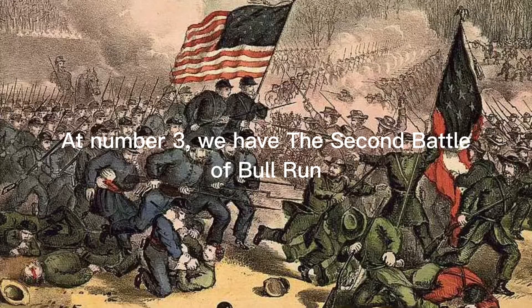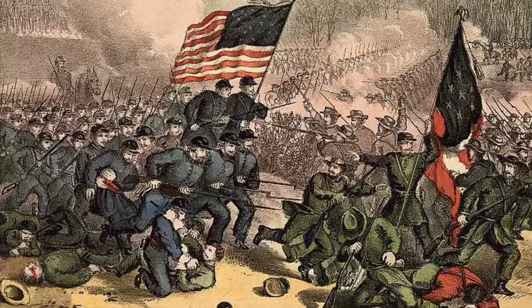At number 3, we have the Second Battle of Bull Run. The initial confrontation pitted Lee against a separate army headed by Union General John Pope, who brought a harsher type of war to Virginia. He threatened to execute guerrillas, arrest citizens who harbored irregulars, and drive from their homes civilians in Union lines who refused to take the oath.